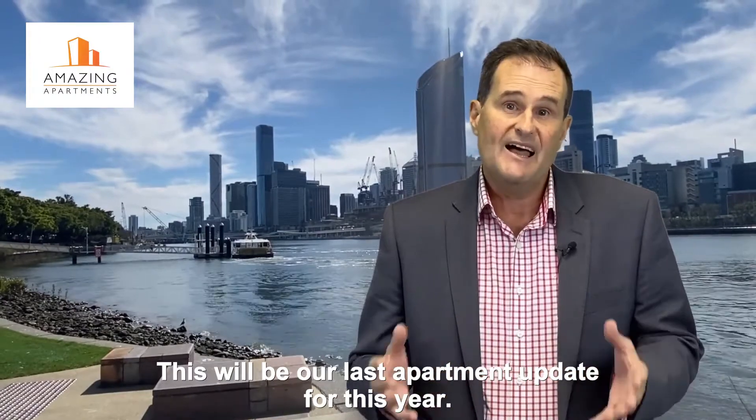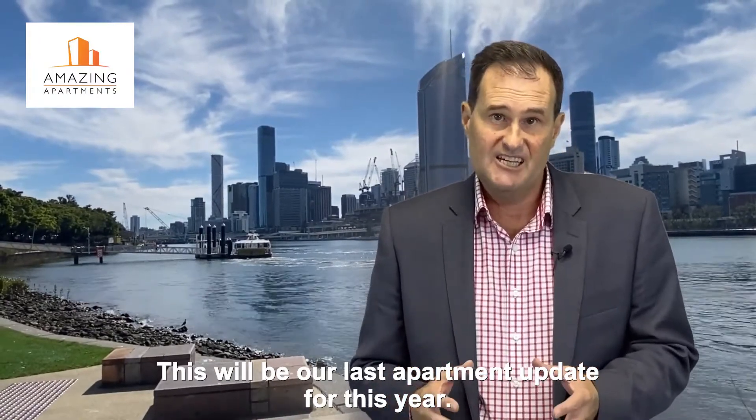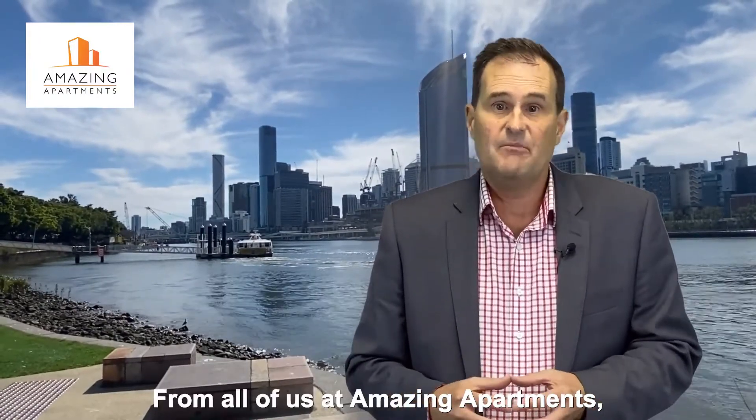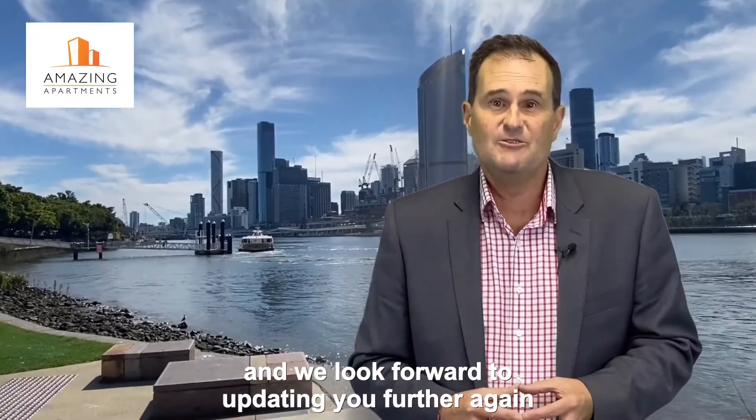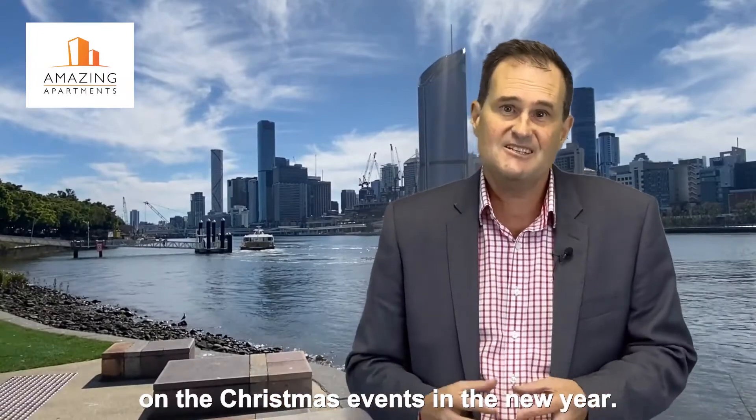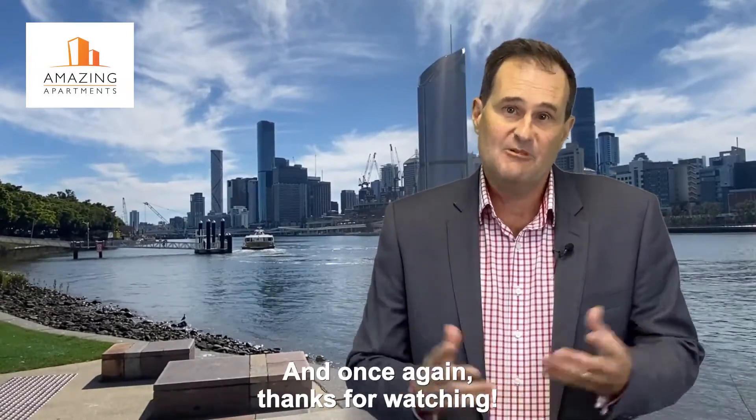Now this will be our last apartment update for this year. From all of us at Amazing Apartments, we'd like to wish you a Merry Christmas and we look forward to updating you further in the new year. Thanks for watching.